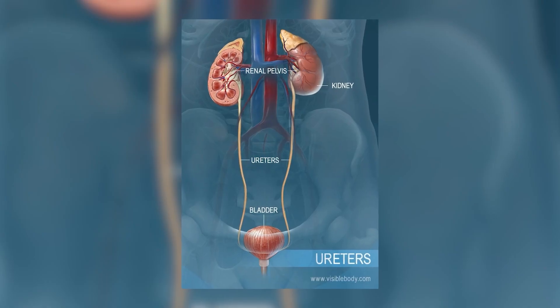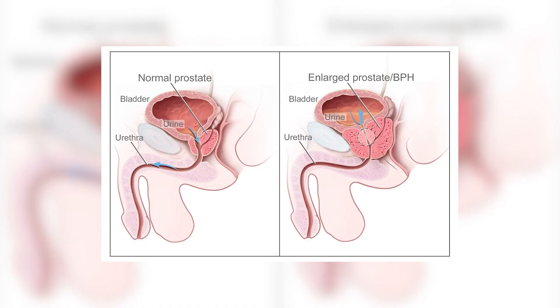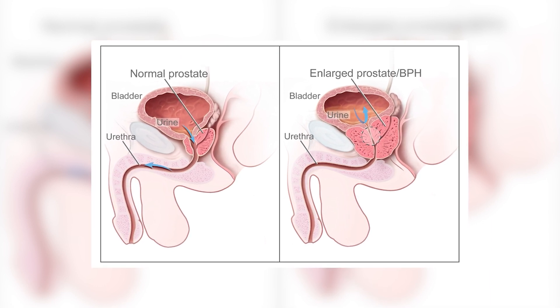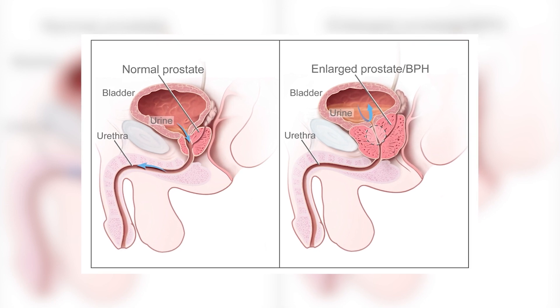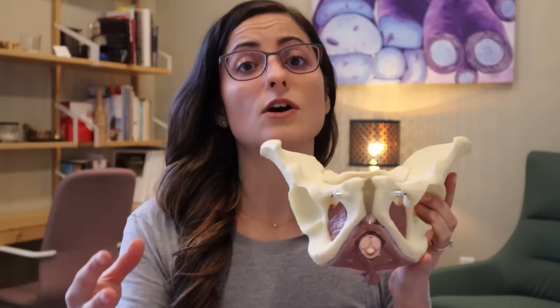The prostate gland encircles the urethra, a thin tube responsible for draining the bladder. Consequently, an enlarged prostate can impede the flow of urine, manifesting as a weakened or interrupted urinary stream. Prostate massage, as a therapeutic approach, has the potential to alleviate swelling in the area, reducing pressure on the urethra and improving urine flow, offering hope for those seeking relief from urinary difficulties caused by prostate enlargement.